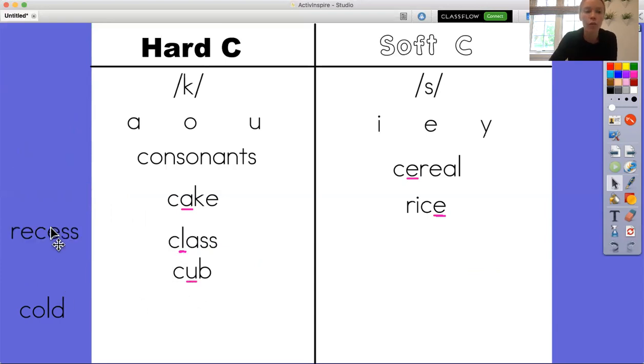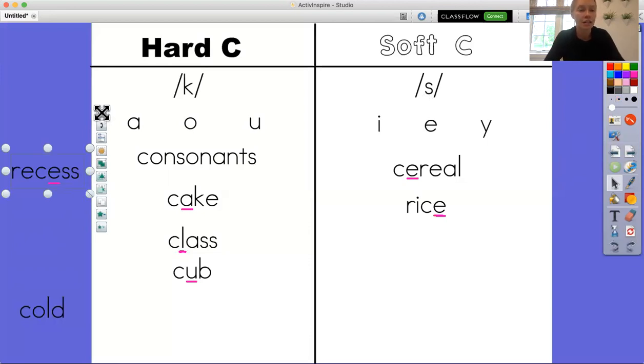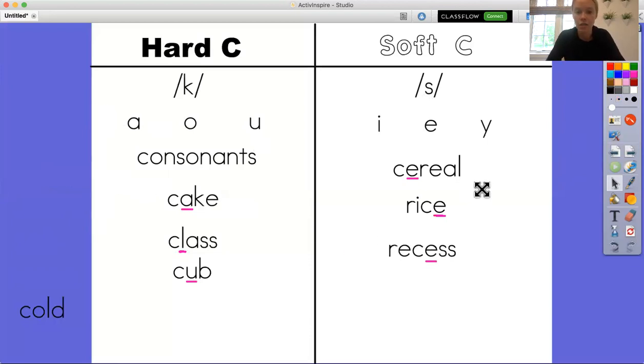We have two more words to place. Look for the C and then the letter that comes after it. I see the vowel E — and over here on the chart, the vowel E is under the S sound. So I know that in this word the C is going to make the soft C sound. This is the word recess, because the C is making that soft S sound because it's followed by an E.